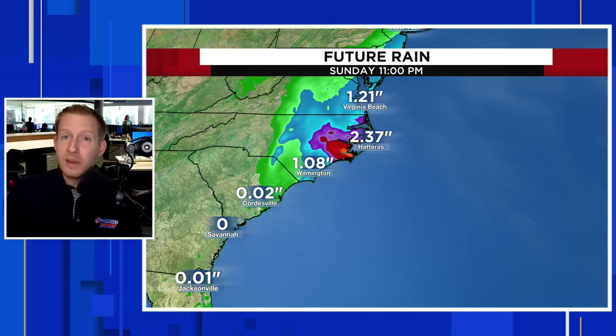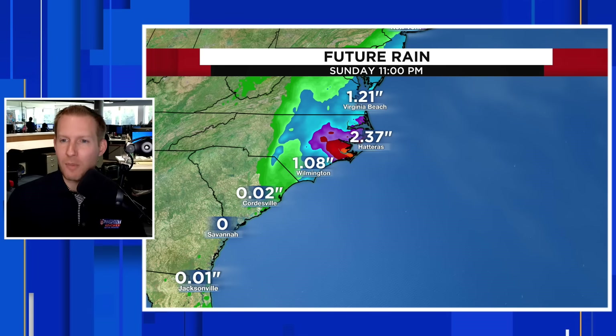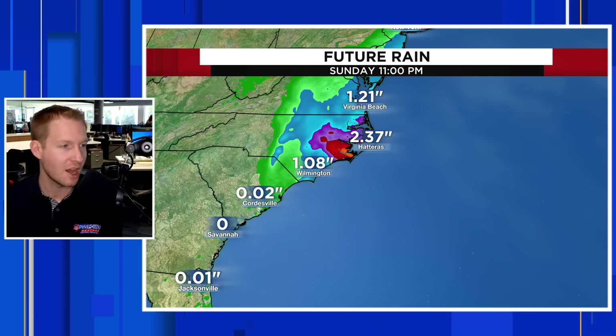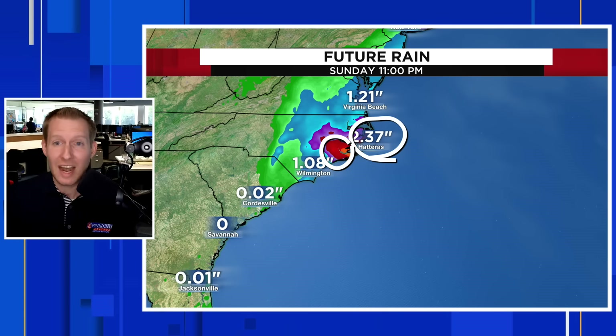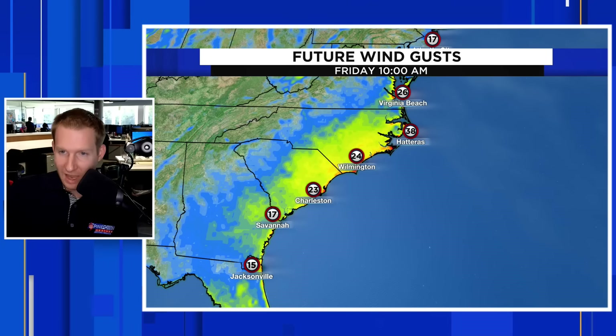In terms of rain — and I want to be clear about this — it could become a subtropical storm, and if it does, it would get a name. But even if it's not a fully tropical system, the impacts are going to be the same: tropical storm force wind gusts and very heavy rain. This is the rainfall from Friday through Sunday. Hatteras is picking up anywhere from two to four inches. The bullseye between Wilmington and Cape Hatteras and the Outer Banks is likely going to be greater than four inches.